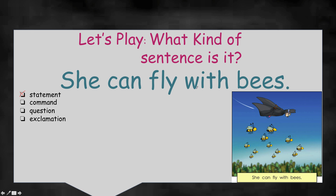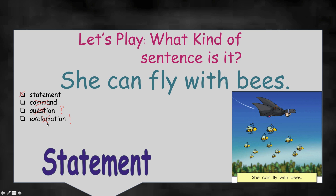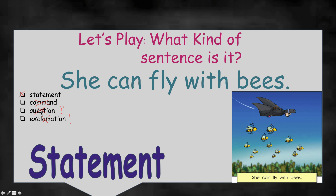A command — is it telling someone to do something? She can fly — no, it's just telling us what she's doing, so it's not a command. Could it be a question? It would have a question mark, and I don't see a question mark, so it's not a question — it's not asking us. Exclamation — is it very excited or scared, anything emotional? No — no exclamation point. So I think we're right. Yes, it's a statement. Excellent work, let's keep going.